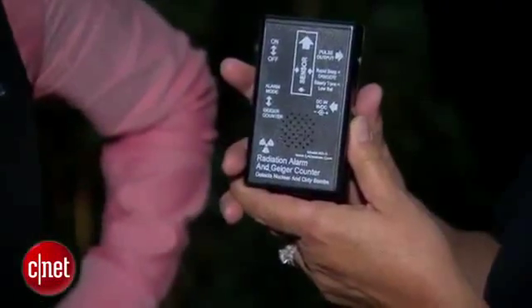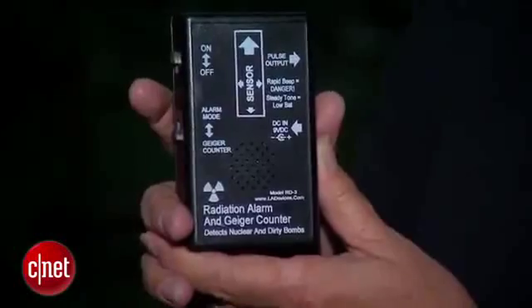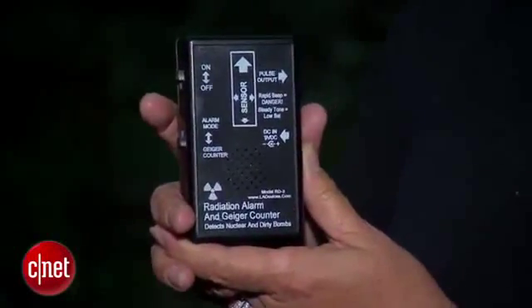Geiger counters measure radiation. They normally click at regular intervals, but irregular or frequent clicks could be interpreted as a ghost responding to your questions. Is anybody there? Is anybody here?